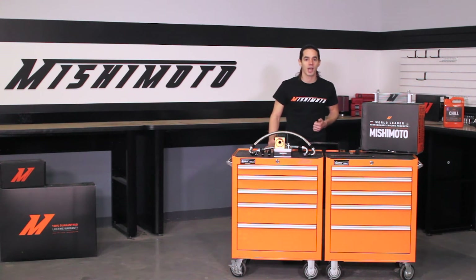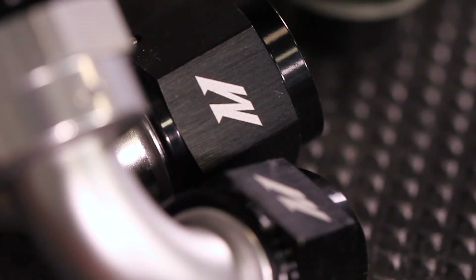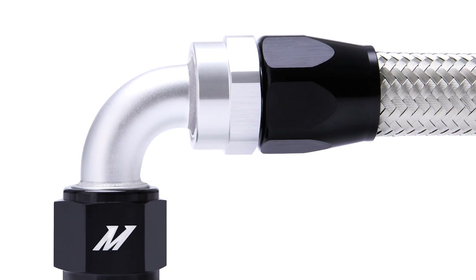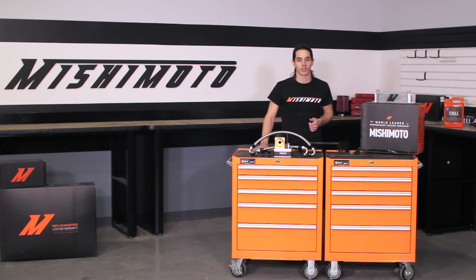This kit is a direct fit for your Miata and comes with prefabricated stainless steel braided oil lines to ensure proper fitment, easy installation, and longevity. The durable AN fittings are already clocked and firmly attached to the lines, which really takes the guesswork out of threading them during installation.